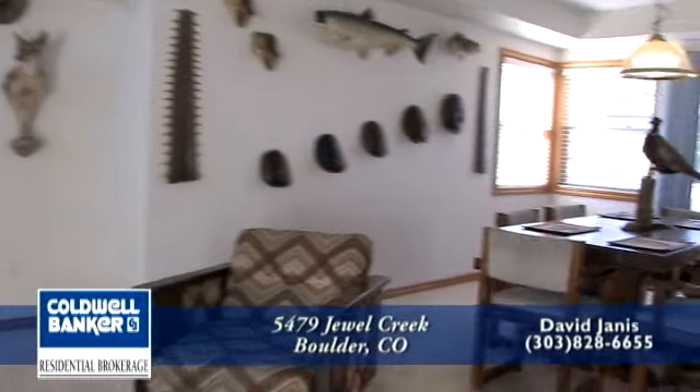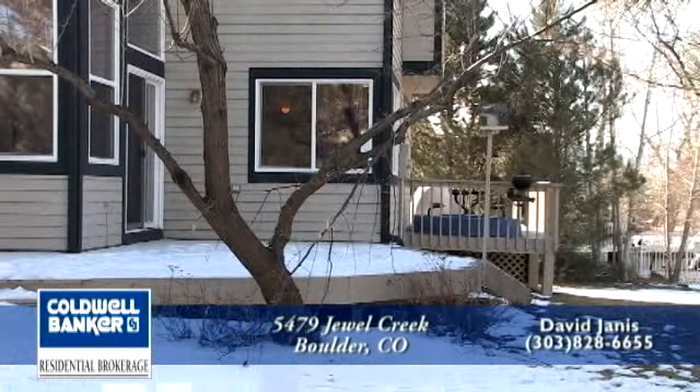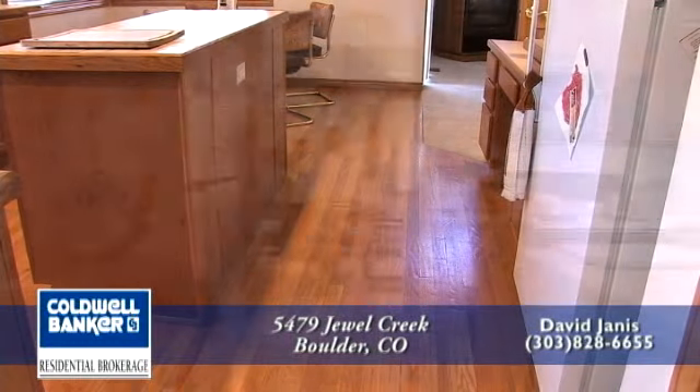Next to the living room is the formal dining room. There is a coffered ceiling in the dining room. In addition, there is a sliding glass door that leads out to one of the three back decks. The dining room is conveniently located next to the kitchen with beautiful hardwood floors.